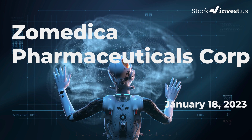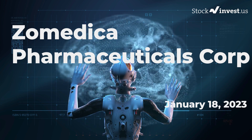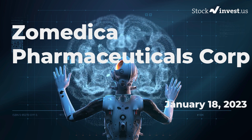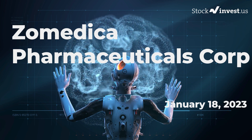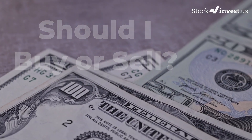Should I buy or sell Zometica? The report for Zometica was first published on our website Tuesday January 17, 2023, but this is a more detailed version. Subscribe, hit like and the notification bell so you will be first to know when we post a new updated video.